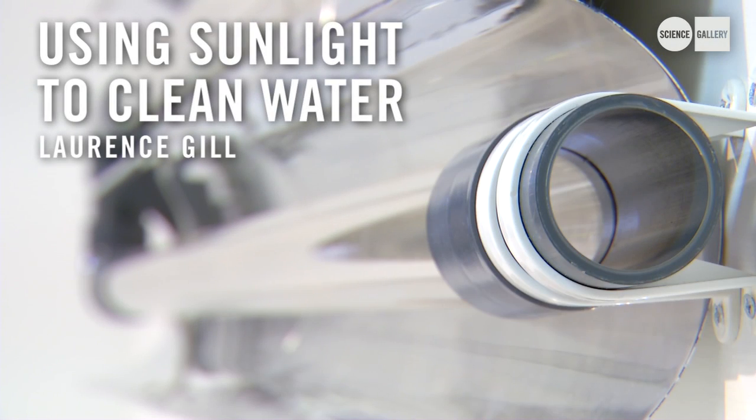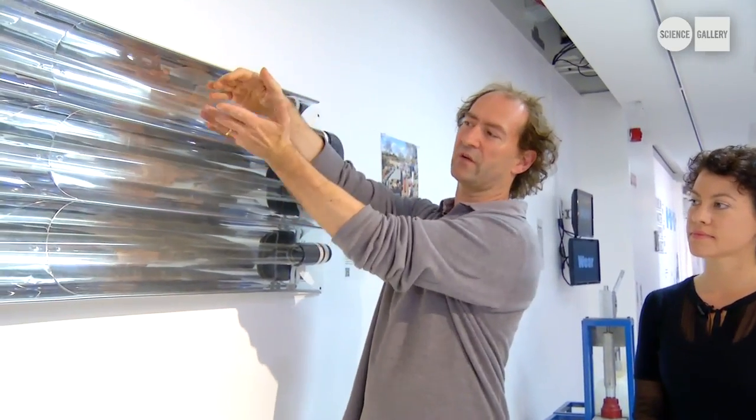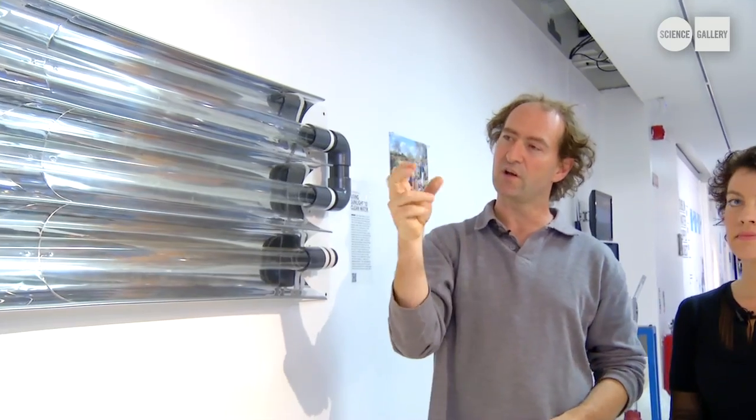My name is Lawrence Gill. I work here in Trinity College in the Department of Civil Engineering, and for the last 10 years we've been developing this process which uses sunlight to disinfect water. The idea is to be used for villages in developing countries. It's quite a simple process — the water moves along the pipes by gravity, and as it's coming along the pipe, sunlight is directed and reflected onto the pipe, and the sunlight will kill bacteria, viruses. We also have another process where we use solar oxidation to precipitate arsenic.